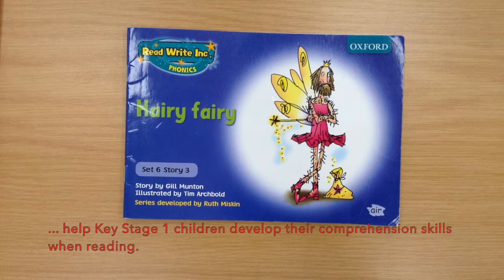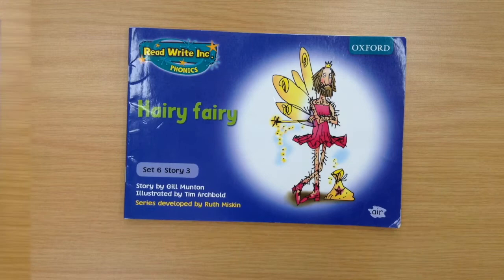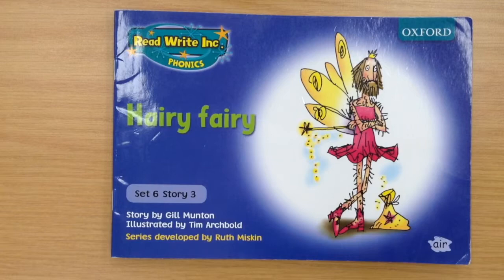Hello and welcome back. Today's tutorial is to help Key Stage 1 children develop their comprehension skills when reading. Comprehension is the understanding of what we have read — the who, what, where, why and when in a text. Today's story is the Hairy Fairy, aimed at younger children.